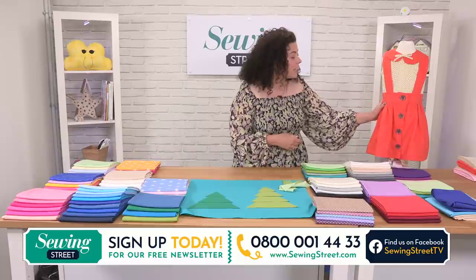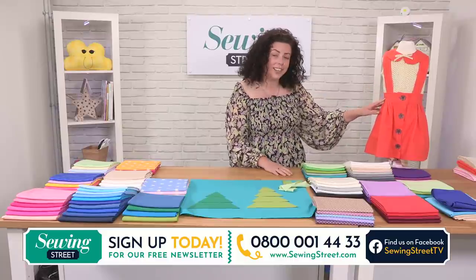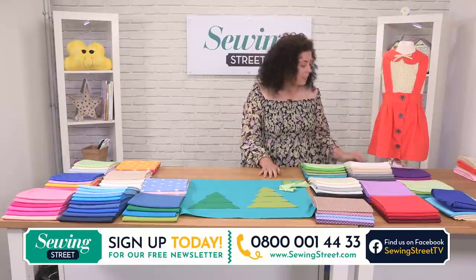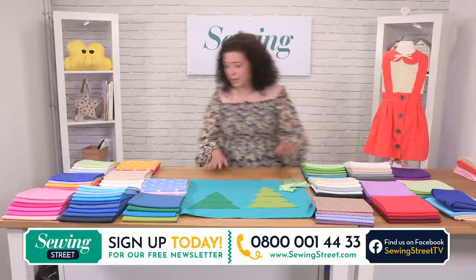Janice is on the next hour — absolutely love Janice. She's making this little child's outfit. She's here in the studio, which is very exciting. If you've seen Janice before, let's get bets in on what colour hair!